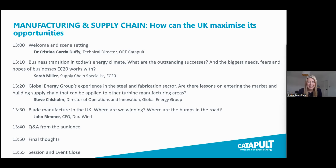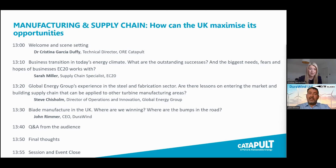Last but not least, we have an expert in wind blade manufacturing with an outstanding background from Vestas and others — John Rimmer. John, would you like to introduce yourself? Good afternoon, I'm John Rimmer. I work for a company called Dura Wind. Previously, I've spent about 25 years working with OEMs, mainly Vestas.